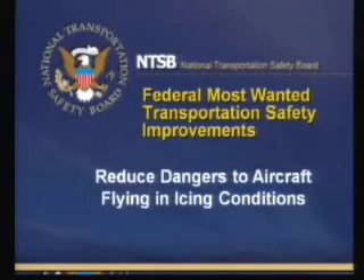Dr. Dan Bauer from the Office of Research and Engineering will give the presentation, 'Reduce Dangers to Aircraft Flying in Icing Conditions.' Good afternoon. I'm here to provide a status on the actions to reduce dangers to aircraft flying in icing conditions.